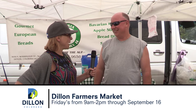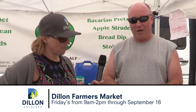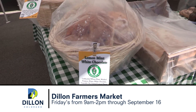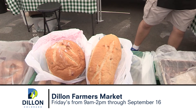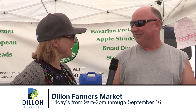This is Alan with Styria Bakery. Tell me a little bit about what you brought to the Dillon Farmers Market. We are Styria Bakery, out of Denver. We make fresh Bavarian breads, potato-based breads, sourdough-based breads, pretzels, sticky buns, and things like that. We bring fresh bread out to all the farmers markets each week. Thank you, Alan.